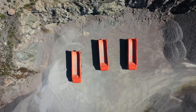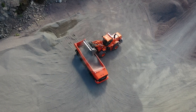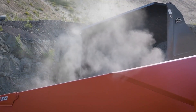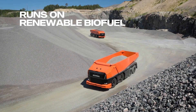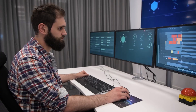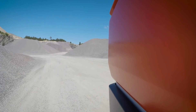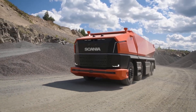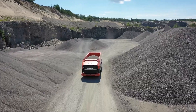The design of the Scania AXL is distinct, featuring a streamlined and robust appearance. The absence of a traditional driver's cab creates space for a flat front end, enhancing aerodynamics and reducing fuel consumption. The exterior is characterized by clean lines and a modern aesthetic, reflecting Scania's commitment to innovative and sustainable design.